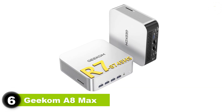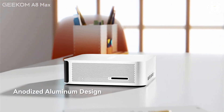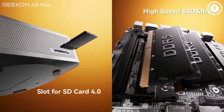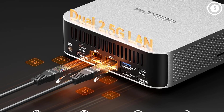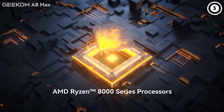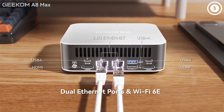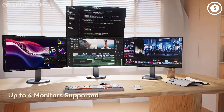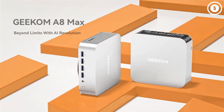Number six: Geekom A8 Max. Assuming you're a content creator avoiding the usual Apple suggestions of the Mac Mini and Mac Studio, we really liked what's on offer from the Geekom A8 Max. In appearance, it's fairly similar to the Mac Mini with its sleek, silver, matte aluminum casing. But it's got the specs most creatives will need, even at pro level. This mini PC comes equipped with an AMD Ryzen 9 chip with AMD Radeon 780M graphics. Rounding out the core specs is a 2TB SSD and 32GB DDR5 5600 MT/s RAM, expandable up to 64GB. In our benchmark and real-world tests, performance was good.